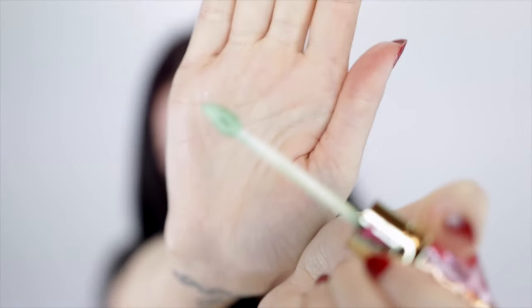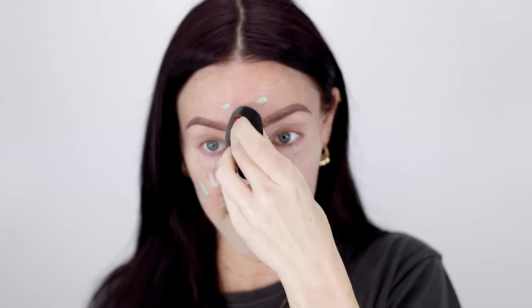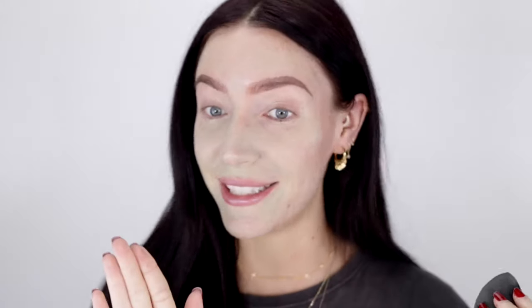Inside, you have this doe foot applicator, which I really like — it makes it nice and easy to apply the product straight to your face. I put it anywhere I'm super red, which is basically my entire face right now. Then I blend it out with a damp beauty sponge. This product is super pigmented — you do not need to use much because the green is intense. It's not a sheer color corrector; it's really pigmented and will definitely leave a green tinge if you put too much. It doesn't feel greasy or silicone-y on the skin at all — it dries down to quite a matte finish, which I really like.